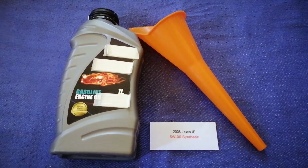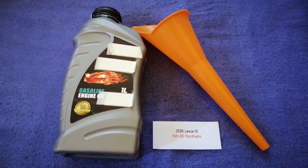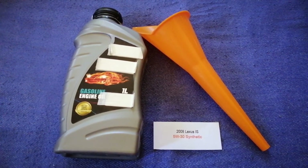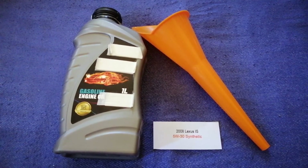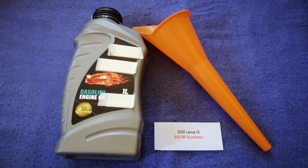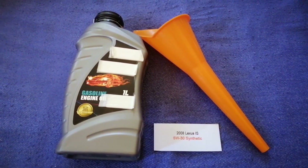So once again, the oil type for the 2008 Lexus IS is 5W-30 synthetic. If your 2008 Lexus IS uses a different type of oil, make sure to leave a comment and let the rest of us know.